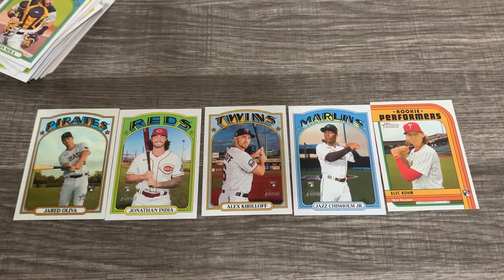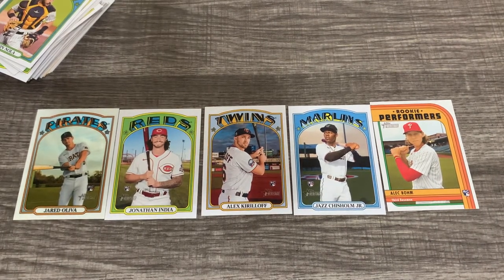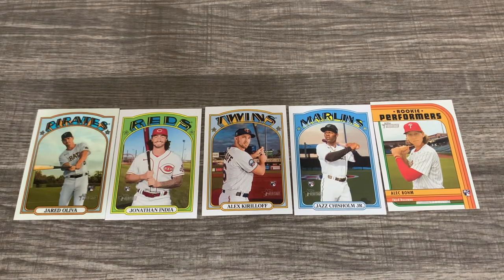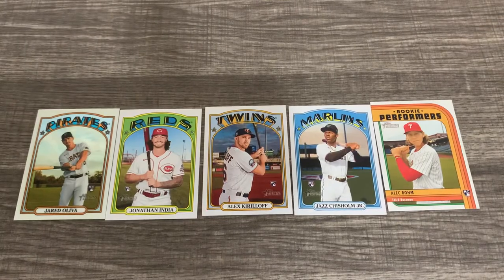So there you go, guys — there are a couple of the cards you can see in this Topps Heritage High Number. Get a chance, get out there and get it if it's on the shelves. I could be wrong and they just put it out when it's supposed to, but from what I saw online, December 10th. Hope you guys enjoyed the video — have a great Thanksgiving, and I'll see you next time.